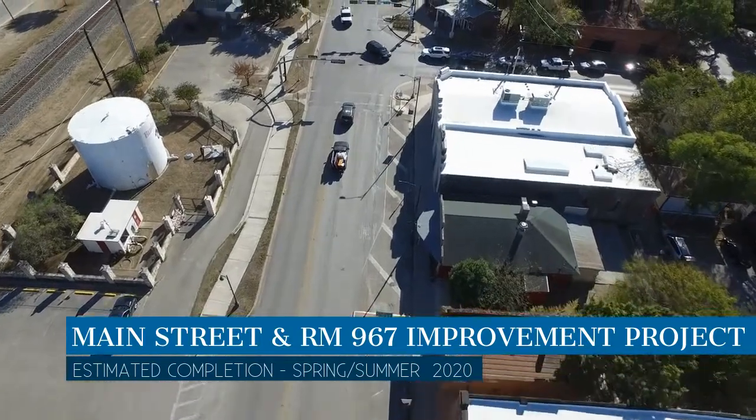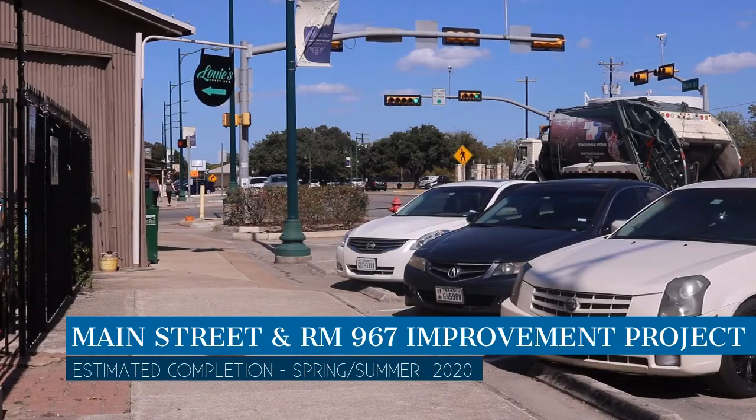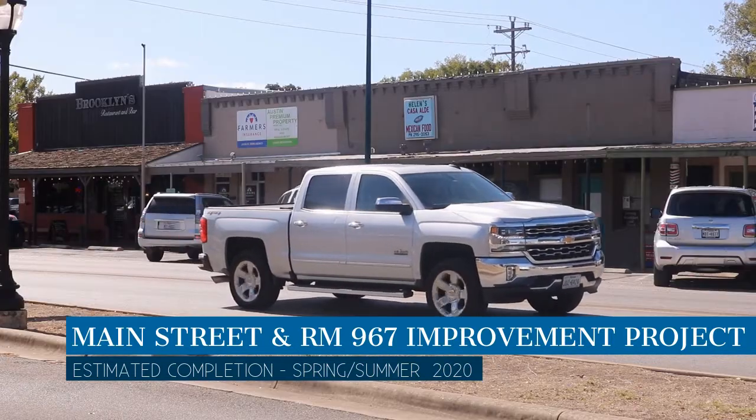Improvements include widening the sidewalk, creating turning lanes, addressing traffic flow, and other upgrades. The project is expected to be finished in the spring of 2020.